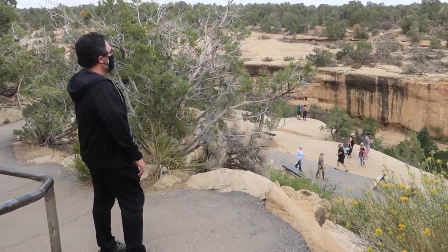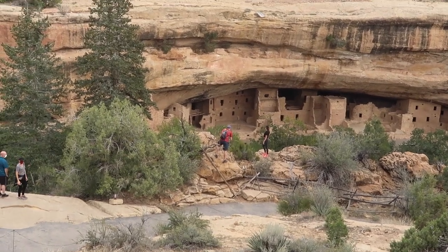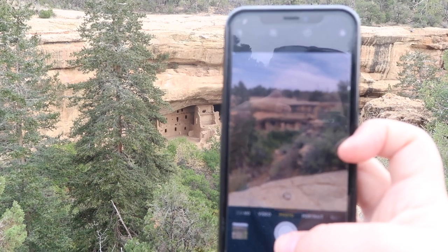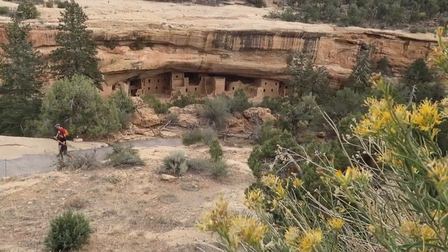The views of the dwellings are amazing. While the drive from the entrance to the dwellings took us around an hour, it's so worth it. We really hope you find this information useful, and keep in mind that things are subject to change. But we hope you make it here when you can.